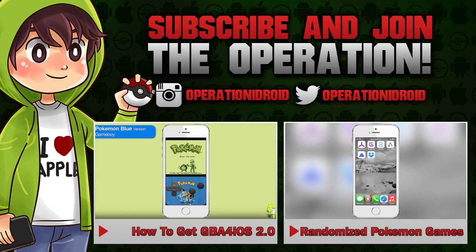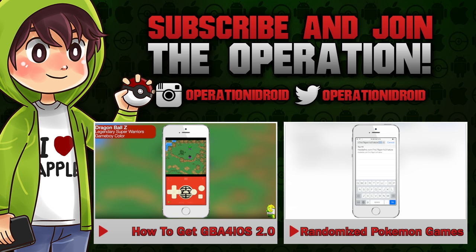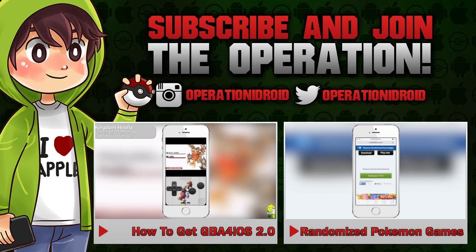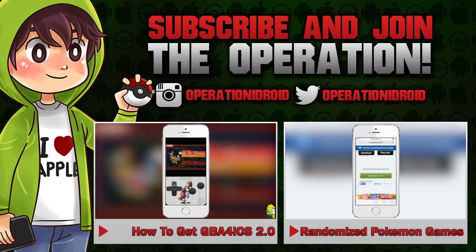Thanks for watching. I hope you enjoyed this video. If you did, then please leave a like. And if you haven't already, subscribe and join the operation so that you're notified whenever I release a video, because I make videos like this one quite often. I hope to see you guys soon and thank you again for watching and thank you for subscribing. Welcome to the operation.